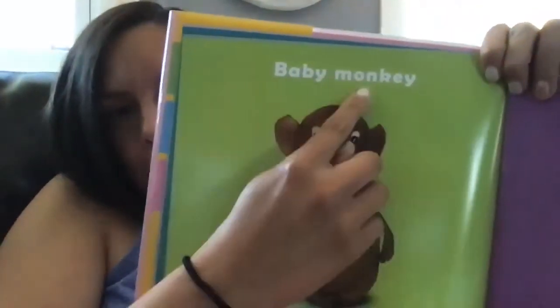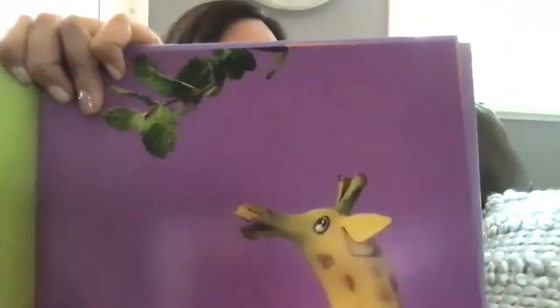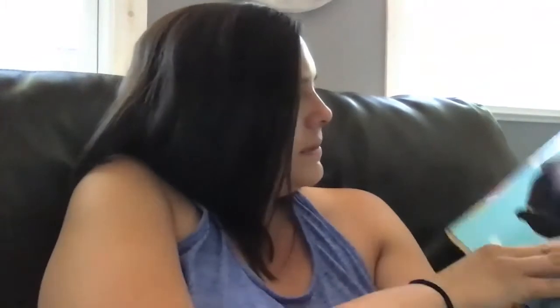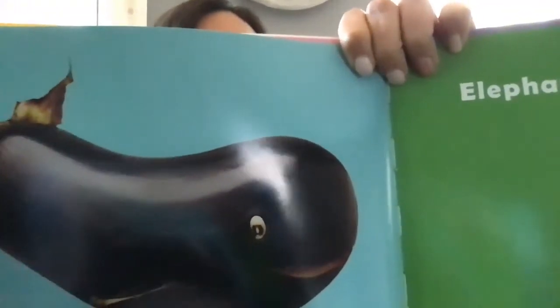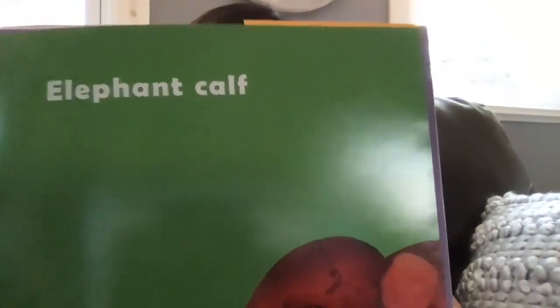Here's a baby monkey. Then a baby giraffe — what fruit is he made of? Yeah, he's a banana. A baby whale is called a calf, and a baby elephant is also called a calf.